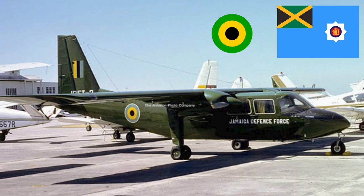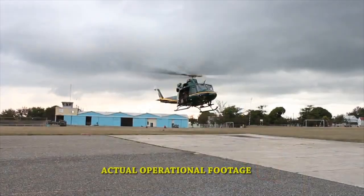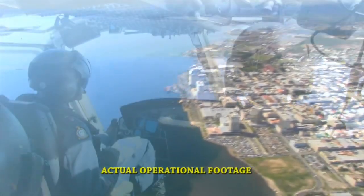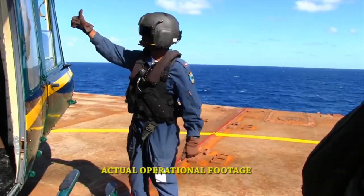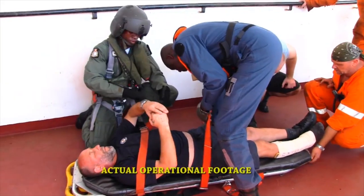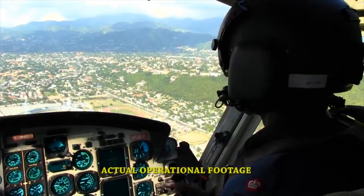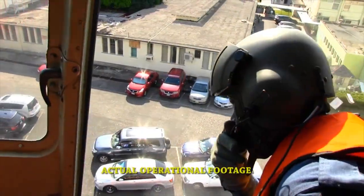There is also a roundel and a fin flash represented by the national colors. Due to the mountainous nature of the island, it soon became apparent that helicopters would become a necessity for use by the Jamaica Defence Force and other government departments. This footage shows a Jamaica Defence Force Air Wing running a rescue operation to evacuate a passenger on a merchant vessel who needed urgent medical help, delivered by helicopter to the University Hospital of the West Indies.